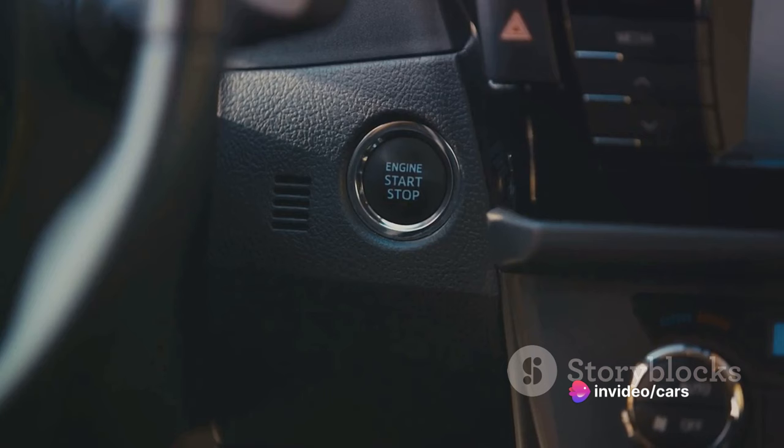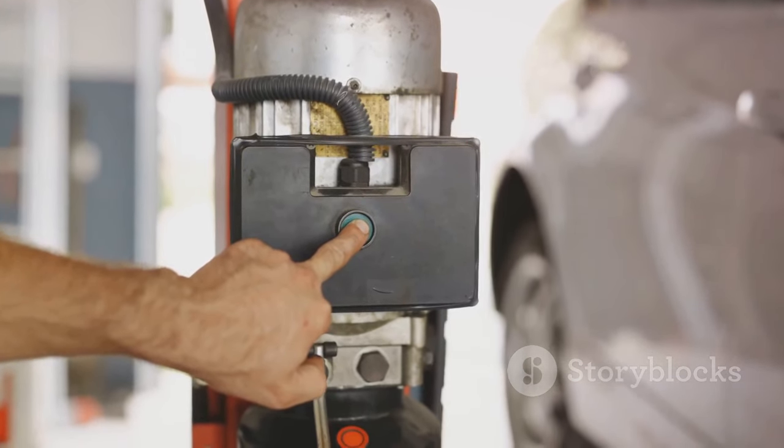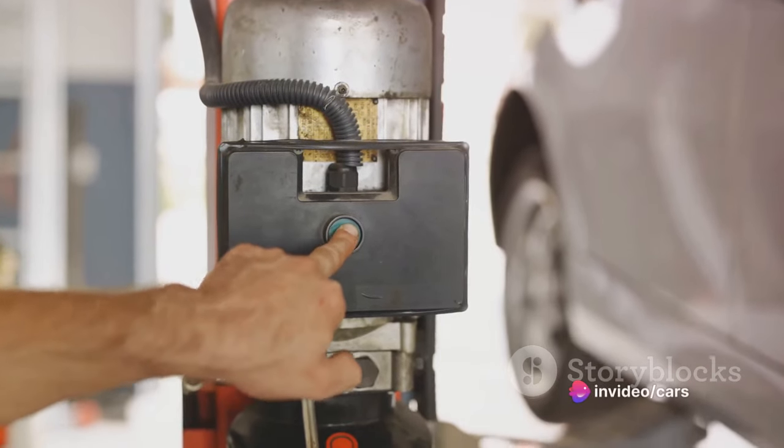The third step involves installing a switch inside the vehicle. This allows the driver to switch between petrol and LPG fuel sources. The car will start on petrol, then switch over to LPG once the engine has warmed up.